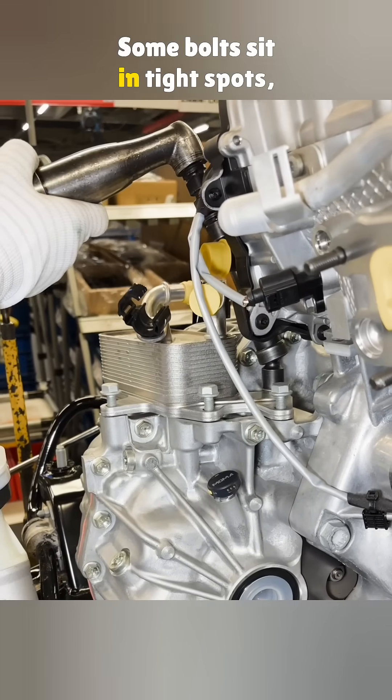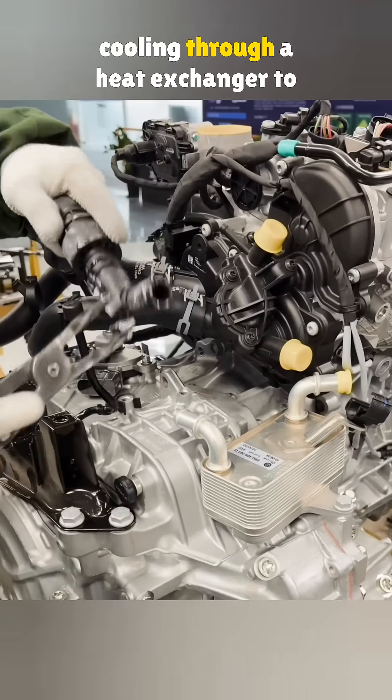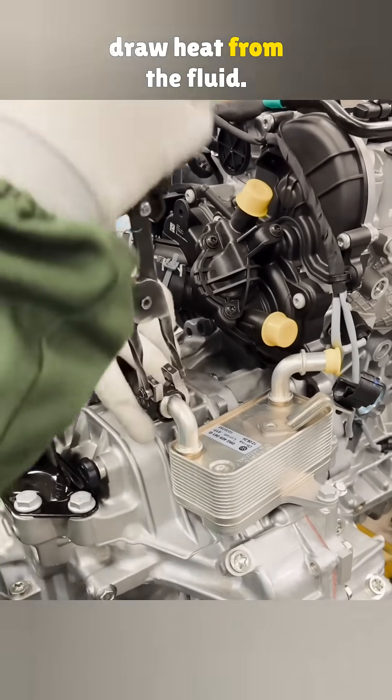Some bolts sit in tight spots, so special wrenches are needed. The system works by routing engine cooling through a heat exchanger to draw heat from the fluid.